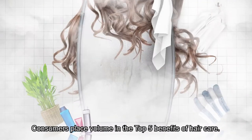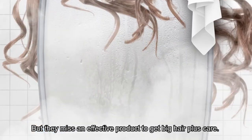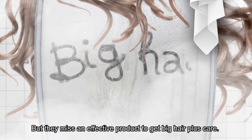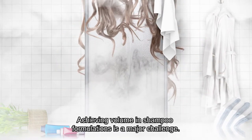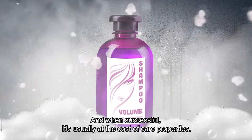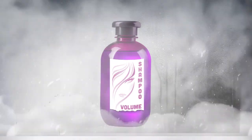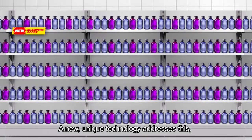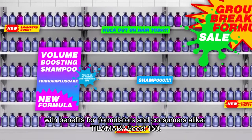Consumers place volume in the top five benefits of hair care, but they miss an effective product to get big hair plus care. Achieving volume in shampoo formulations is a major challenge, and when successful it's usually at the cost of care properties. A new unique technology addresses this with benefits for formulators and consumers alike.